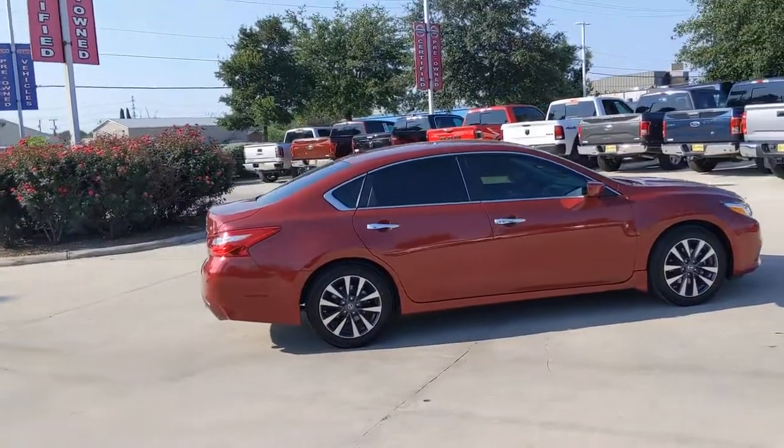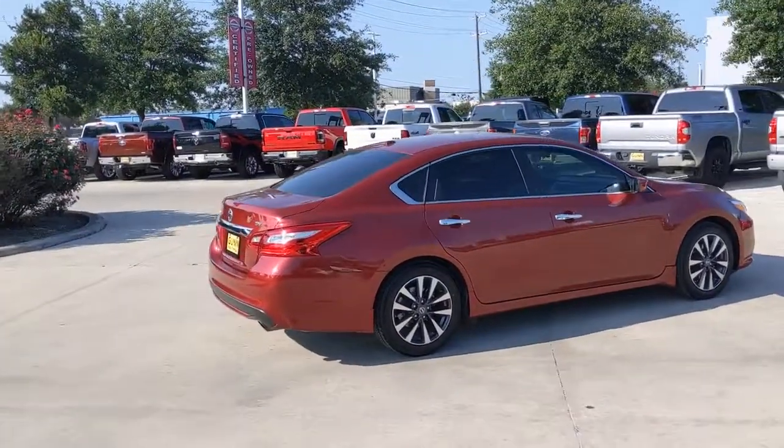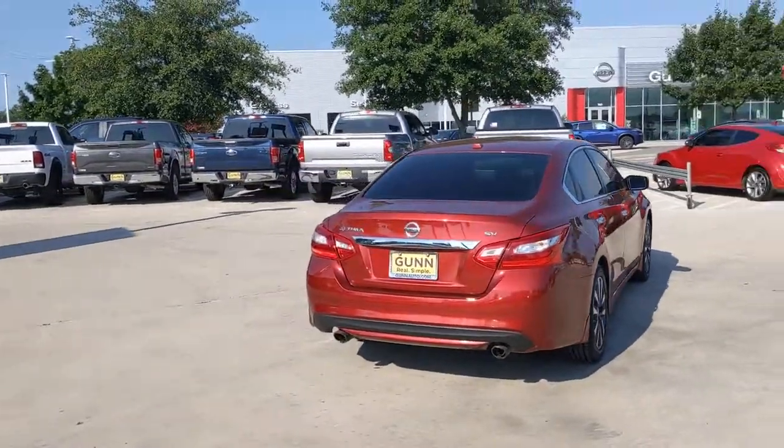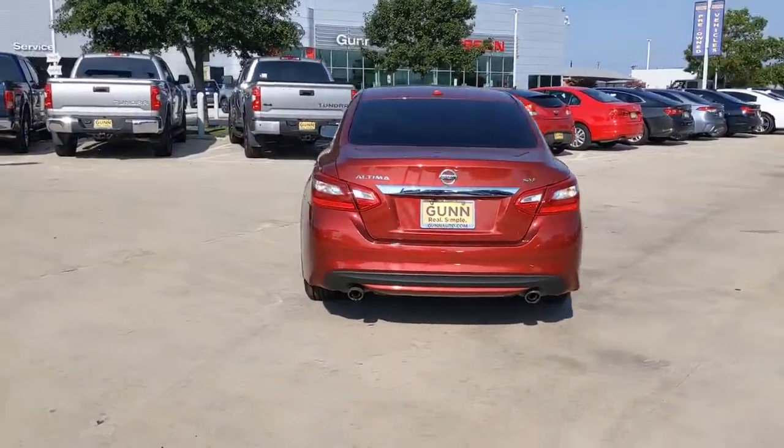Looking for your dream car? It could be the 2017 Nissan Altima. With less than 70,000 miles on the odometer, this vehicle stands out from the rest.